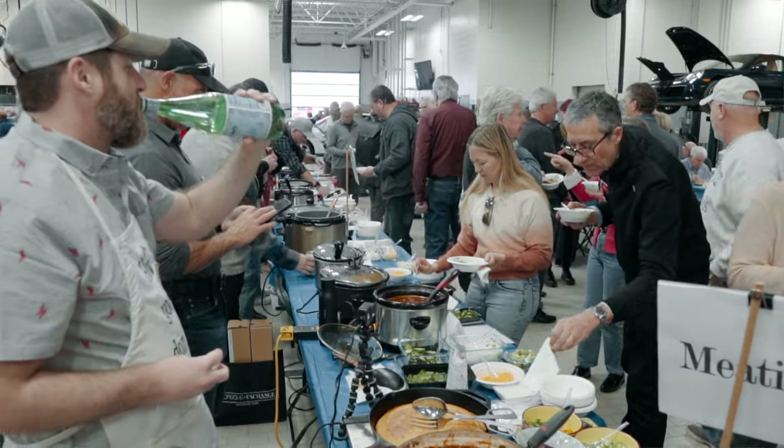From all of us here at the Porsche Exchange, we'd like to extend a thank you to the Porsche Club of America for allowing us to host their annual chili cook-off. It was a great event.